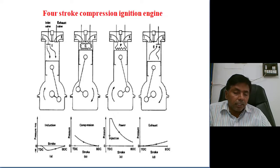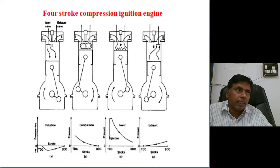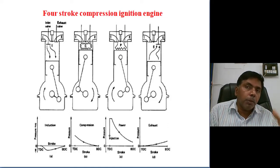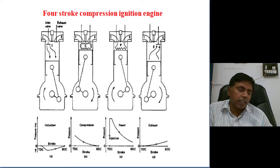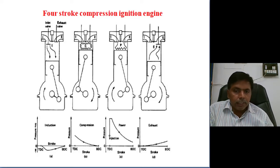In the compression ignition engine, air and fuel do not enter the combustion chamber together — only air is taken into the cylinder. Fuel is separately compressed. At the time of combustion, we spray the fuel. The fuel's self-ignition temperature is less than the compressed air temperature, so fuel automatically catches fire and entire combustion takes place. The processes are the same: intake, compression, combustion, power, and exhaust — five operations in the diesel engine.